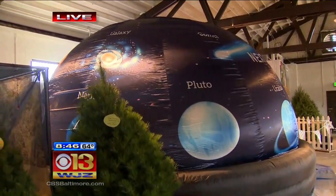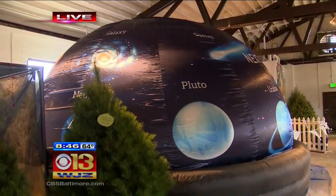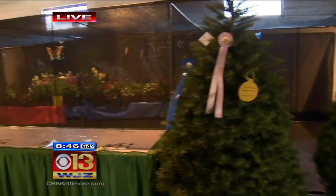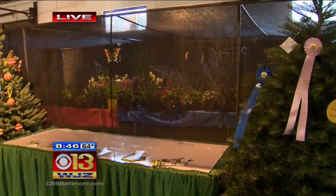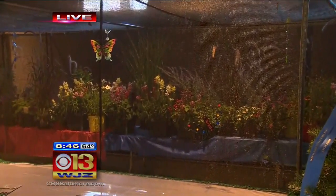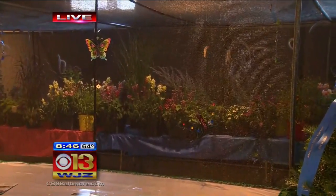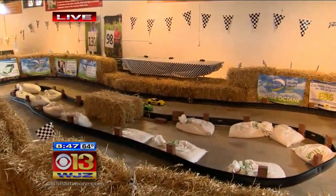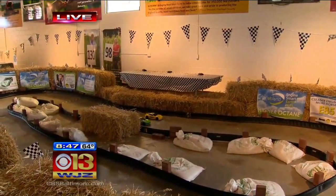We have the planetarium, which shows how farmers used to plant their crops by watching the stars and the moon. We also have the high octane biofuels being raced here as a representative of the fuels that Maryland farmers grow.